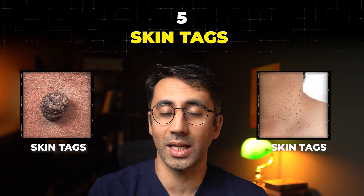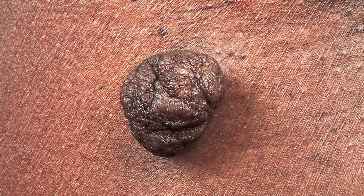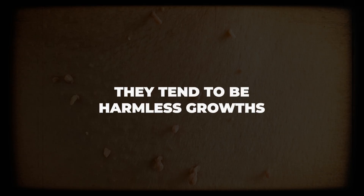These little guys are called skin tags. They tend to be harmless growths in and around areas where you've got friction with clothes and things like that. Some families are actually prone to having them, so there is a genetic aspect to it.